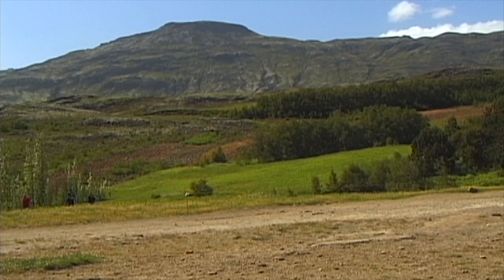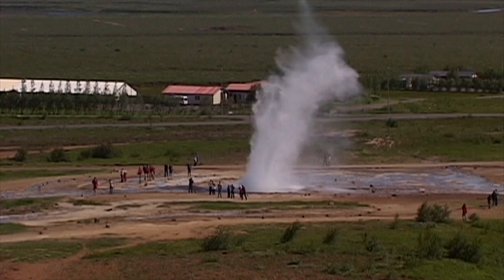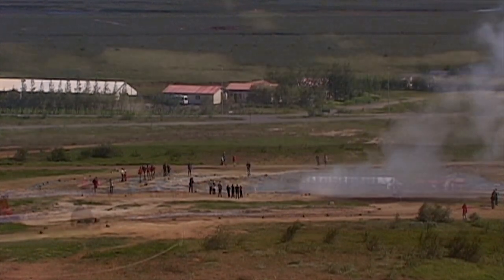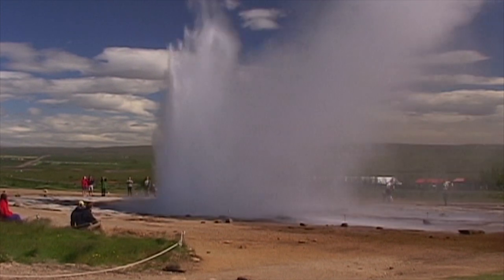With its sparse and unique landscape, Iceland has managed to retain its fascinating natural splendor right up to the present day. And its remarkable geysers are one of the world's most spectacular natural phenomena.